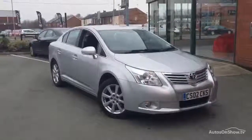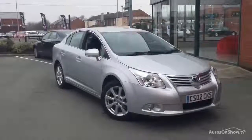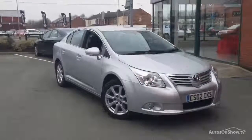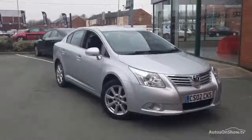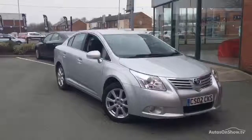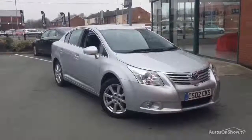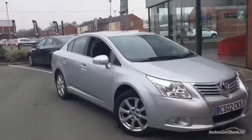Hello, welcome to Rybrook Jaguar in Warrington, Jason Courtney speaking. Here we have for you today a Toyota Avensis. This is the 1.8 TR Valvematic 4-door saloon. The registration that this vehicle will go back onto is DE58 YDD. This car was registered on the 2nd of January 2009 and has covered 40,555 miles.